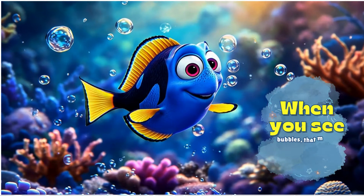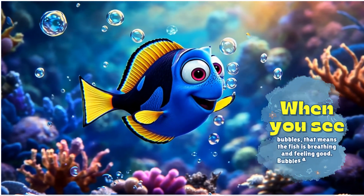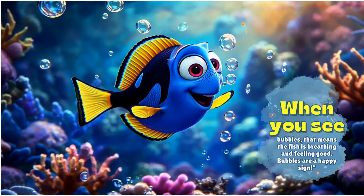When you see bubbles, that means the fish is breathing and feeling good. Bubbles are a happy sign.